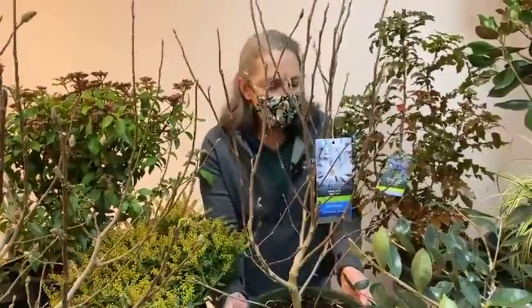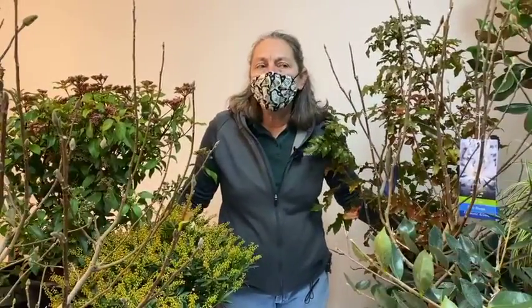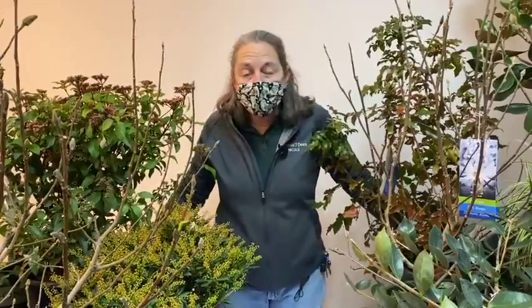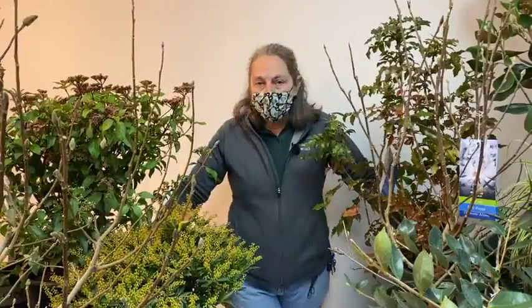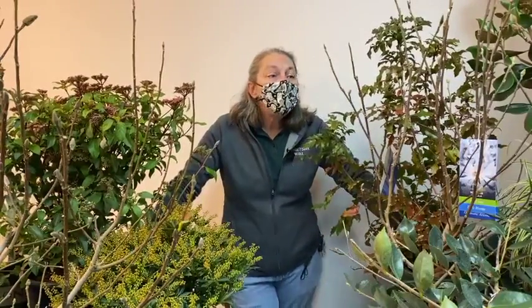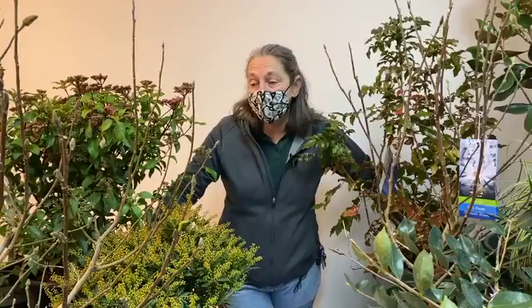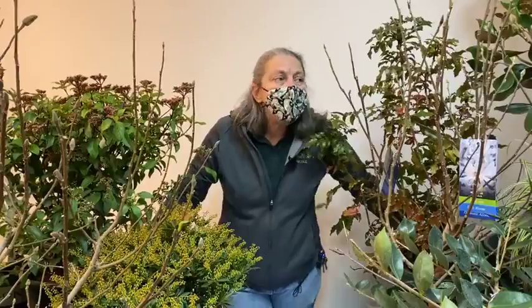When do we prune magnolias? With several weeks of sunny weather, a lot of folks have been out in their gardens doing cleanup and thinking about pruning. This time of year there are lots of great things to prune — roses, fruit trees, blueberries, and any summer-blooming plants — but magnolias require different timing.